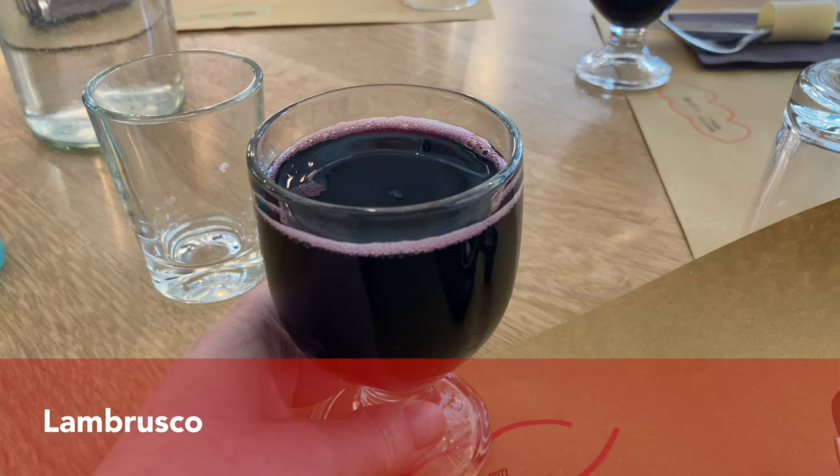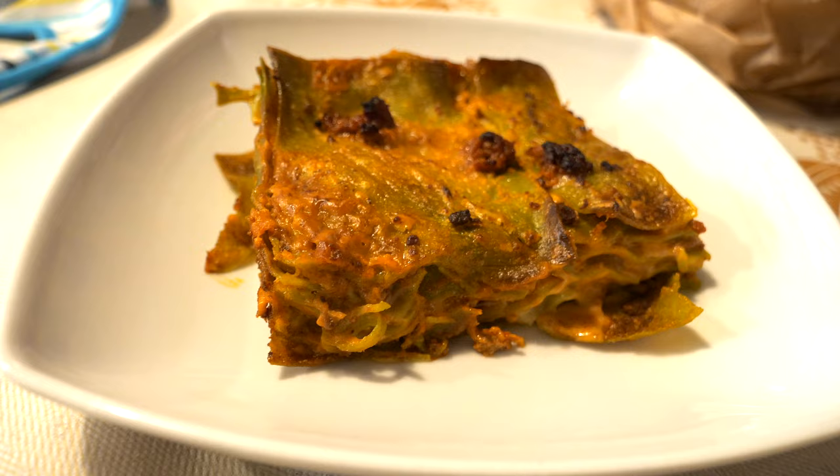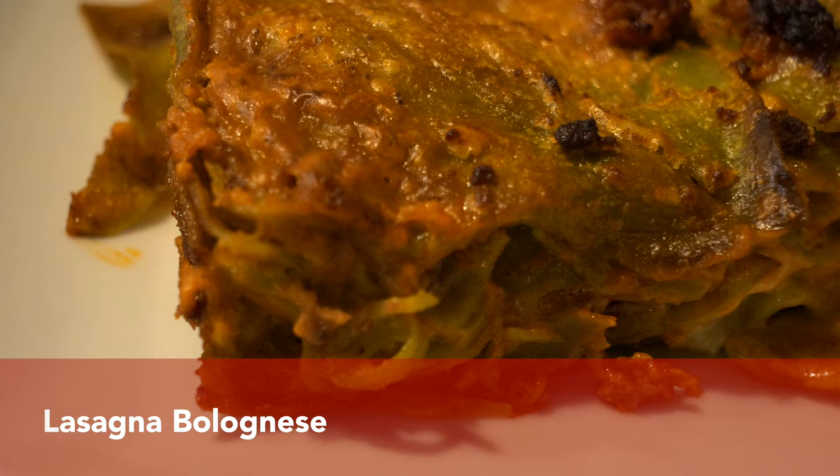Lambrusco is a wine and a grape that you have to try in Bologna. It comes from Emilia Romagna and Lombardy and has different levels of dryness, so I'm sure you're going to find one that you like along with all those delicious foods.